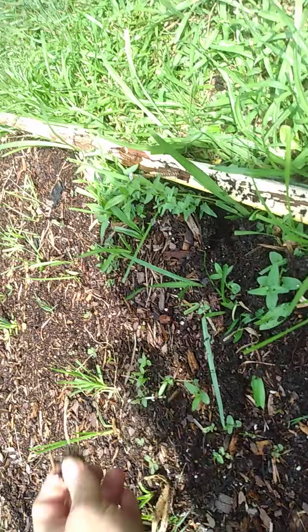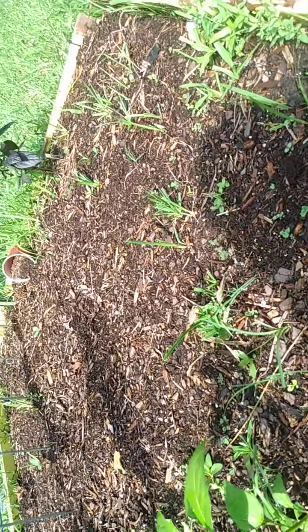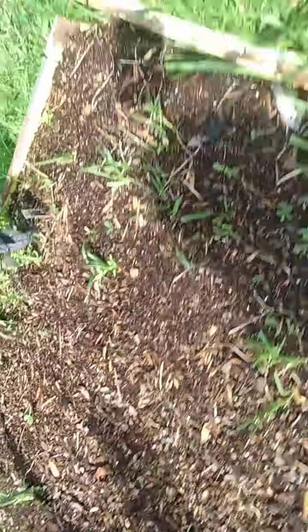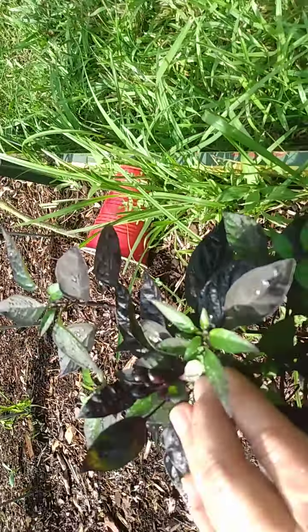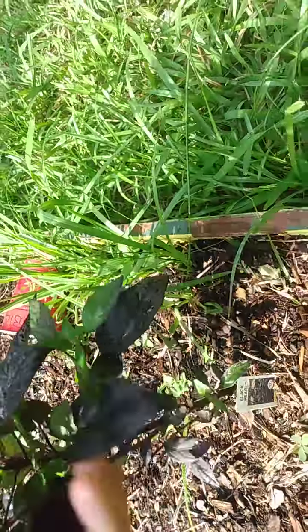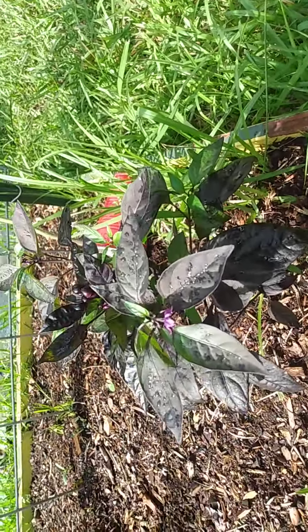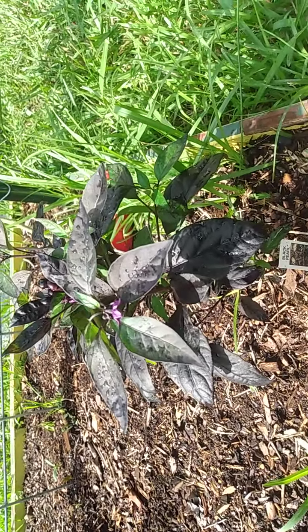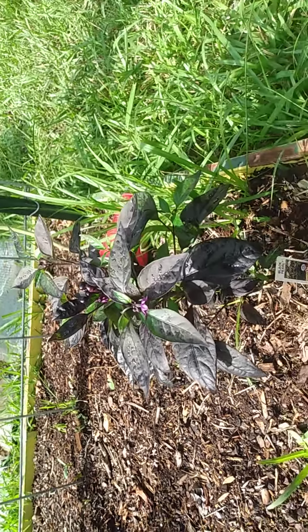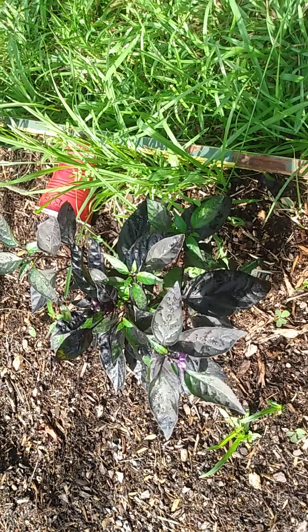I've got a lot of weeds that I gotta pull out of here. I have no idea what they're called. I just know it needs to come out. It's a lot of work, but it's very rewarding work. I'm gonna show you this little bitty black pearl plant. She is getting some peppers coming on. I'm not sure if I should pick any of these or just let them grow. If you think I should pick a couple of these peppers, please leave a comment down below and let me know if I should pick them since they are the first peppers of this plant, or if I should just let them go.